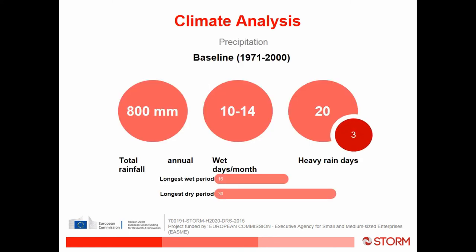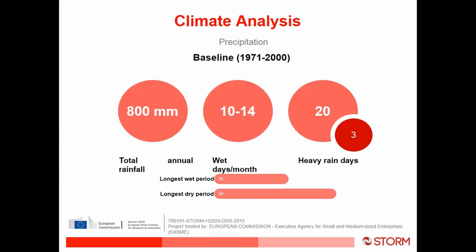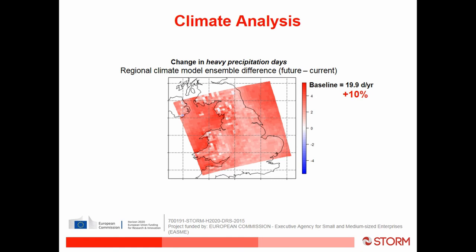In terms of the precipitation results: total annual rainfall is 800 millimetres, wet days per month range between 10 and 14, heavy rain days — rainfall greater than 10 millimetres — numbered 20, and very heavy rain days — rainfall greater than 20 millimetres — numbered 3. The longest wet period in the baseline was 16 days and the longest dry period was 30 days. We couldn't say for sure whether total precipitation would increase; there was no clear signal in the model, but we could say there'll be a 10 percent increase in heavy precipitation days.